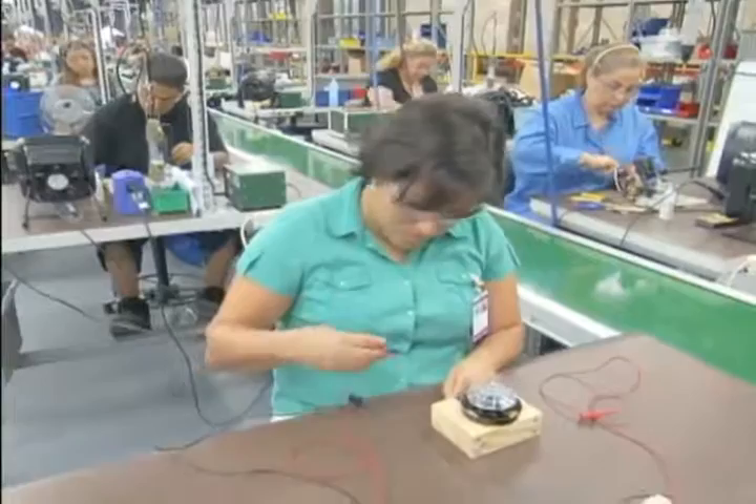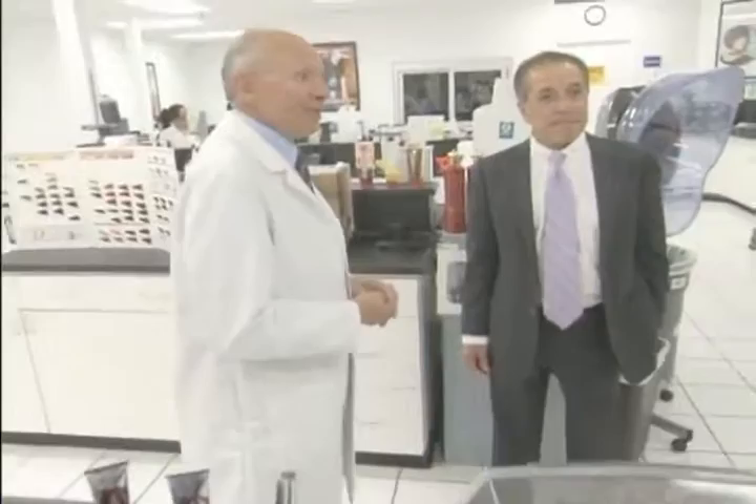Today, Farouk Systems' products remain a favorite of salon owners, consumers at home, and top celebrities worldwide. The company employs about 2,000 people in the Houston area. After retiring from NASA in 2006, Dr. Morrison became Farouk Systems' Senior Vice President of Technology, leveraging his 34 years of research experience to advance the company's production processes, materials technology, and to continue developing revolutionary new products that will lead the industry for years to come.